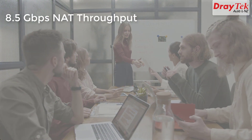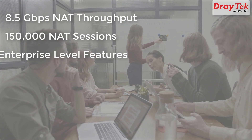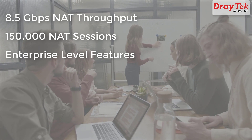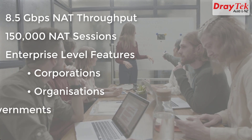With 8.5 Gbps NAT throughput, support for 150,000 NAT sessions and enterprise-level features, the Vigor 3910 router is an excellent solution for network applications in corporations, organisations and governments.